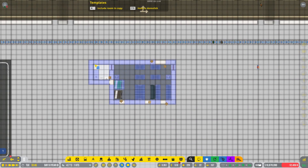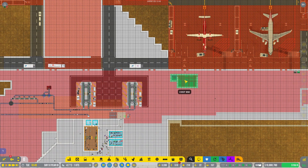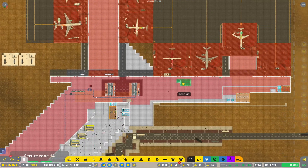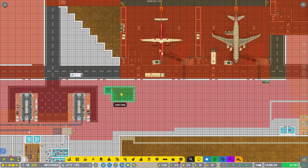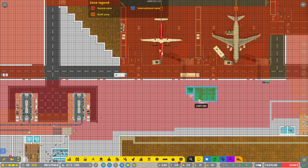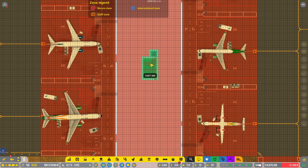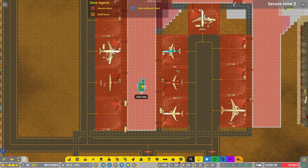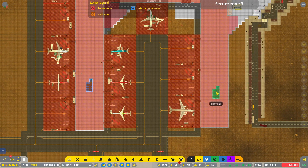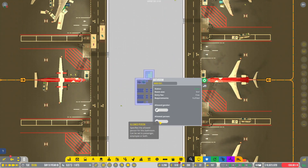We're going to copy this and slide up to this area. Maybe we'll do a staff room over here for Concourse A, one down here for the folks working hard in Concourse B — give a cheer for all the folks in Concourse B — and one way down over here for Concourse C. And if we're doing one, we might as well do one in D as well. We'll go ahead and turn that on for employees.